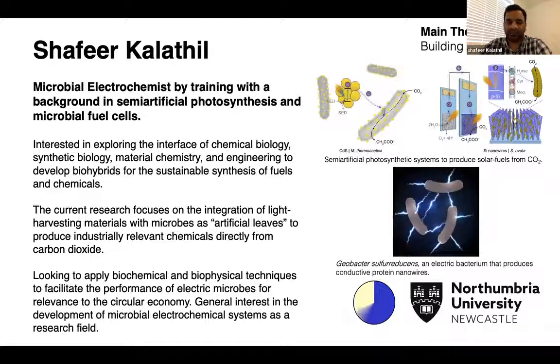So in short, my background is to make fuels or chemicals directly from carbon dioxide or wastewater. Thank you.